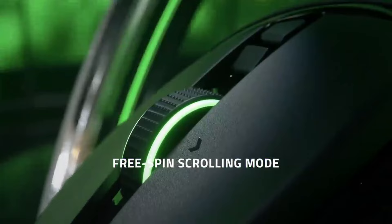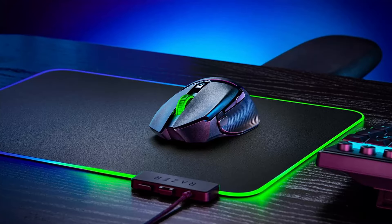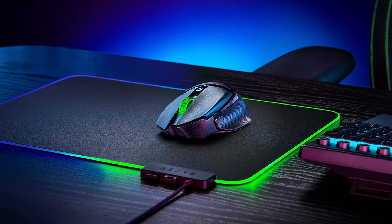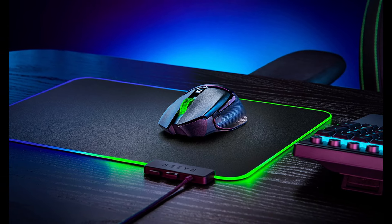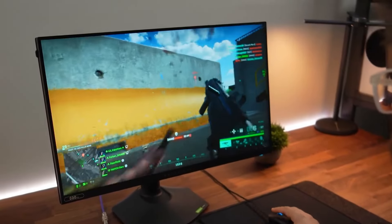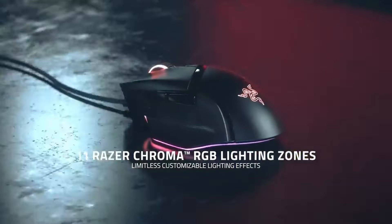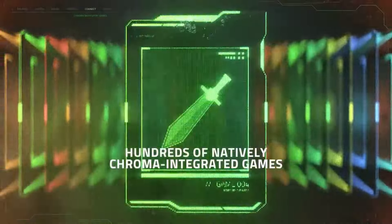Unleash the Chroma. This Razer mouse wouldn't be complete without its customizable Chroma RGB lighting. With 11 lighting zones, you can personalize your Basilisk V3 with 16.8 million colors and a variety of lighting effects. The Chroma RGB integrates with over 150 Chroma-enabled games, enhancing immersion by dynamically reacting to in-game events.